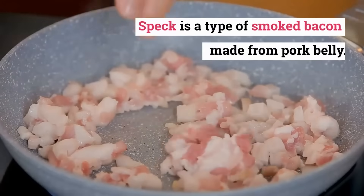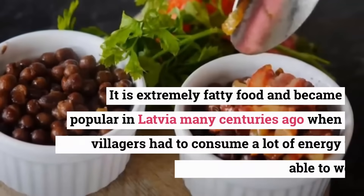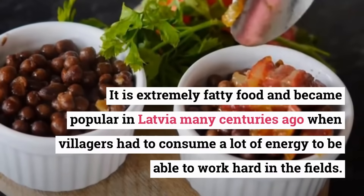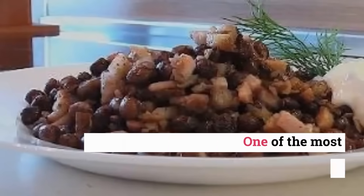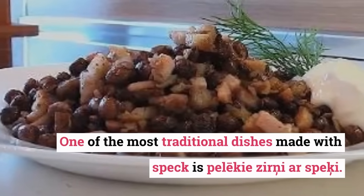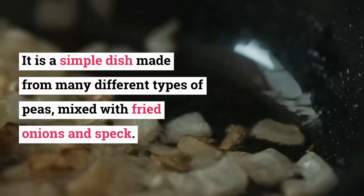Speck is a type of smoked bacon made from pork belly. It is extremely fatty food and became popular in Latvia many centuries ago when villagers had to consume a lot of energy to be able to work hard in the fields. One of the most traditional dishes made with speck is pelēkie zirņi, or spēķi — a simple dish made from many different types of peas, mixed with fried onions and speck.